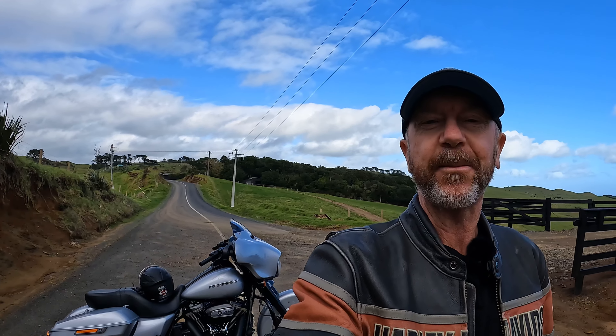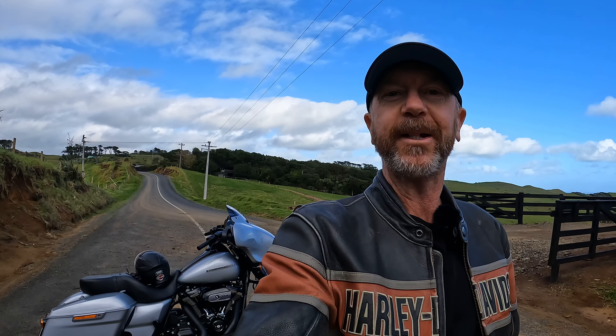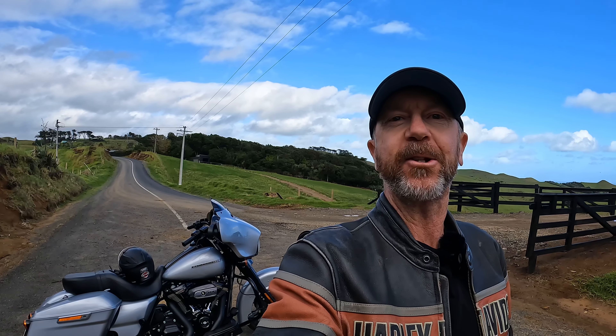I'll try and get my drone up, try and get a bit of footage, but it's extremely windy up here. So I'll see how it goes anyway. Stay tuned.